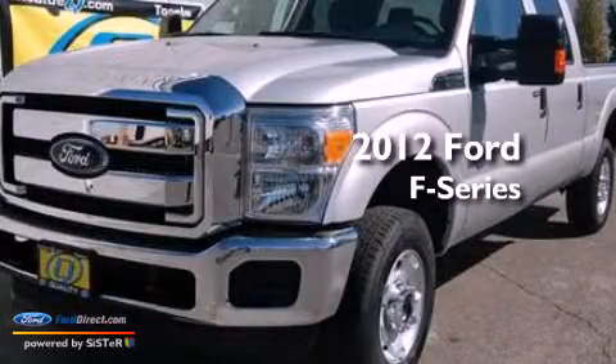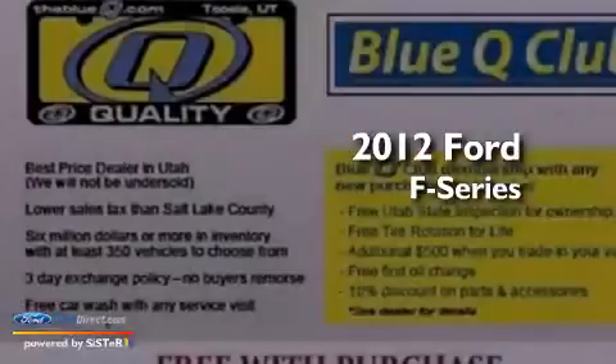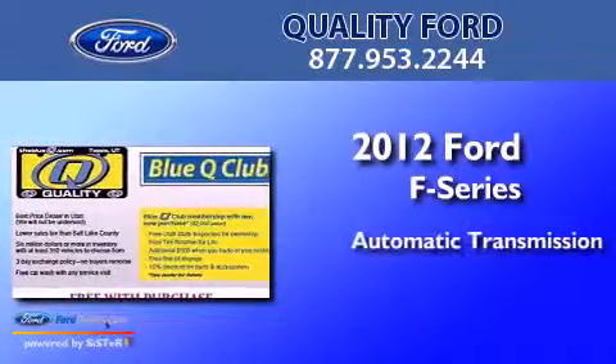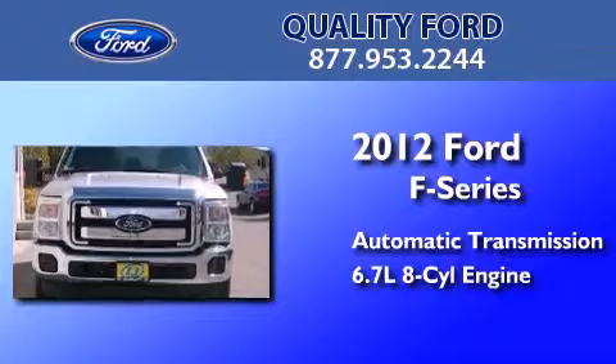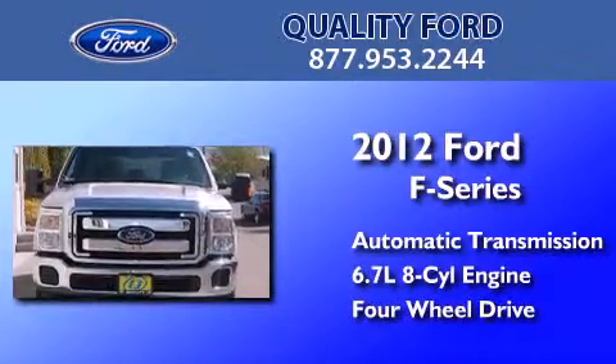This is a brand new 2012 Ford F-Series. This truck has an automatic transmission, a 6.7-liter V8, and the added capability of 4-wheel drive.